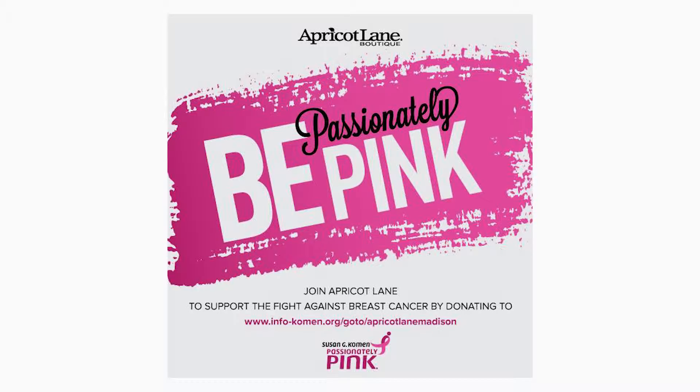Before we go, any upcoming events? In the middle of October — October 17th — we have a Passionately Pink Party, and that goes to the Susan G. Komen Foundation. We'll have a discount, refreshments, some giveaways, things like that. And Instagram is really hot for us right now. Ashley takes care of Instagram and you guys do a good job with social media. We get a lot of phone calls based on the pictures that Ashley has put on there.